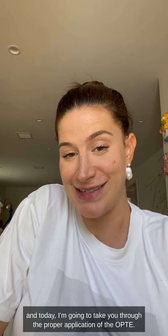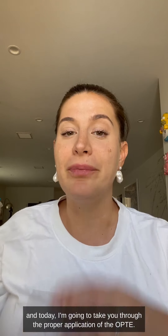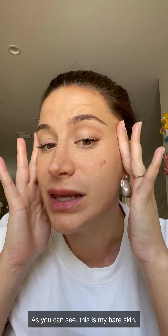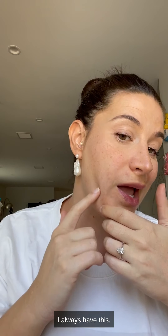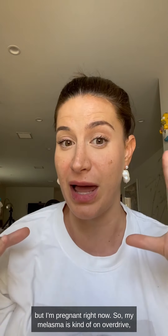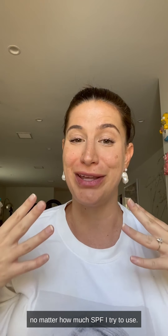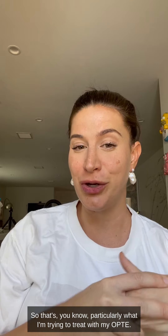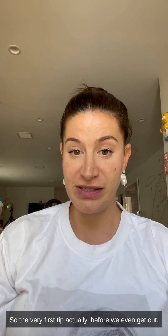Hi, my name is Rachel Zellig and today I'm going to take you through the proper application of the Opte. As you can see, this is my best skin — I have a lot of pigmentation, I always have this. But I'm pregnant right now so my melasma is kind of on overdrive, no matter how much SPF I try to use. That's particularly what I'm trying to treat with my Opte.